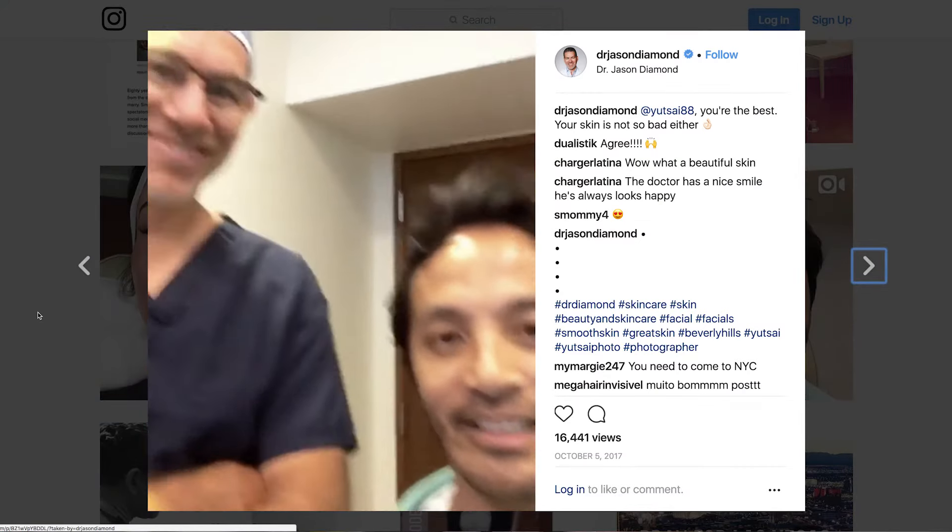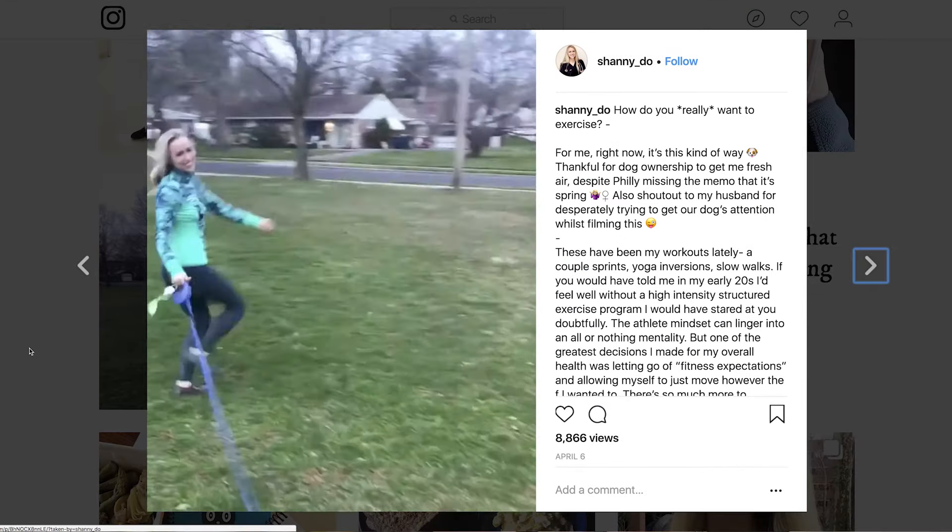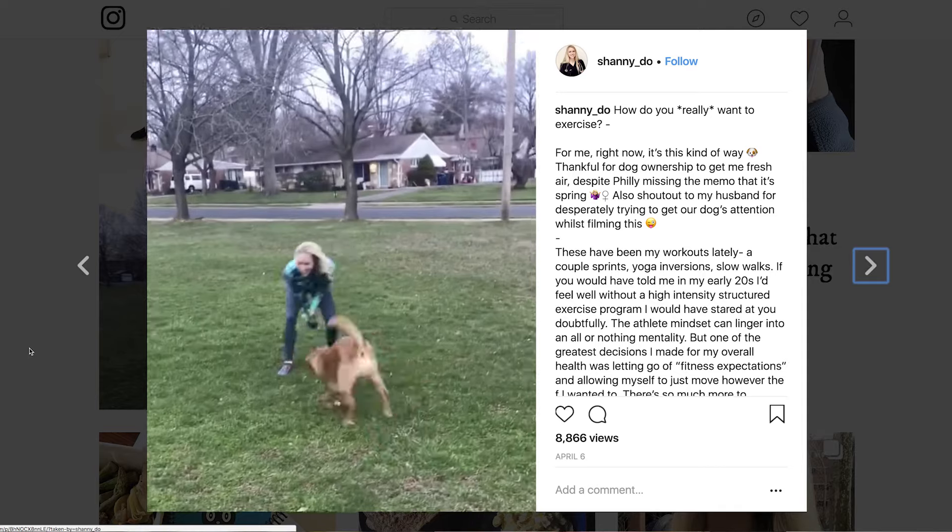Video is a really important part of your Instagram strategy. Consumers are watching videos about 40% more than posts with images, and videos are just a great way to engage more users.